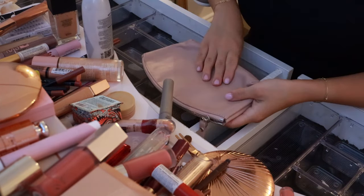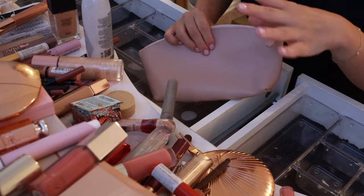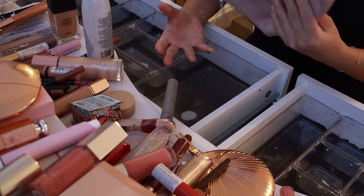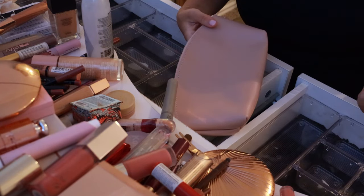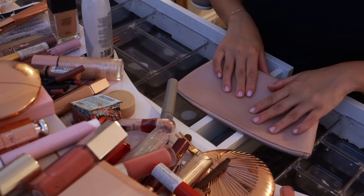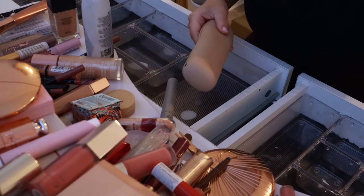I have this new makeup bag that I'm going to be using as my everyday rotation. Whatever products I pull from here will go in here — it switches out quite frequently, but I like to keep it fresh every week so that I feel like I'm actually using all my makeup. I have my little travel brush set that I will put inside my makeup bag.